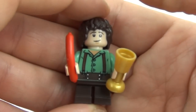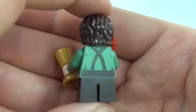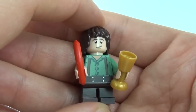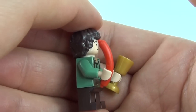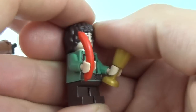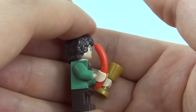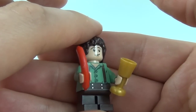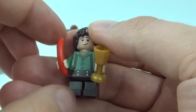Then we have the Frodo minifigure. This did come with the Gandalf Arrives set as well — you'll know that if you purchased that set — and this is the very same minifigure. You can see that Frodo is holding in his left hand a drinking cup or goblet, and then in his right hand we have this sausage, kind of like a German sausage. This may be a rare piece — I haven't seen this piece in many sets at all — so this would be a very nice piece to have in a free set. Frodo is holding a sausage in his right hand; you may want to remember that.